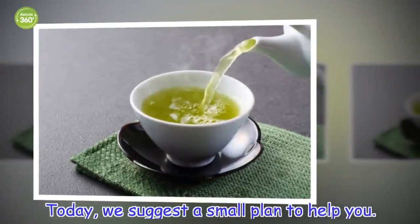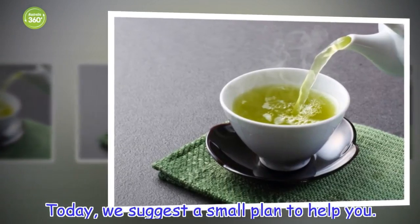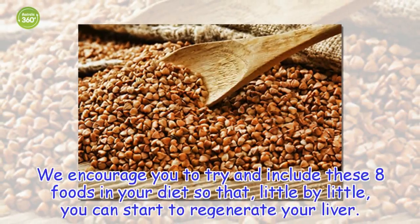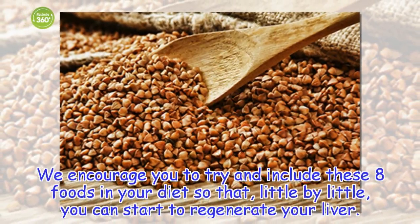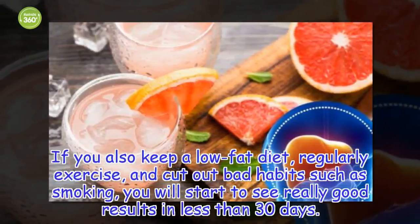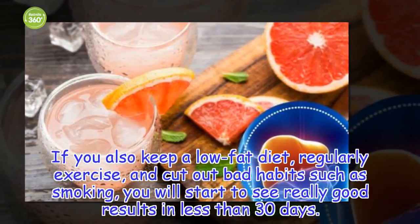Today, we suggest a small plan to help you. We encourage you to try and include these 8 foods in your diet so that, little by little, you can start to regenerate your liver. If you also keep a low-fat diet, regularly exercise, and cut out bad habits such as smoking, you will start to see really good results in less than 30 days.